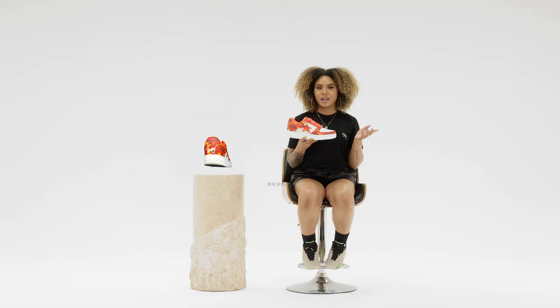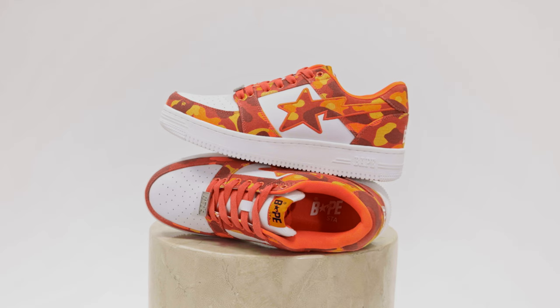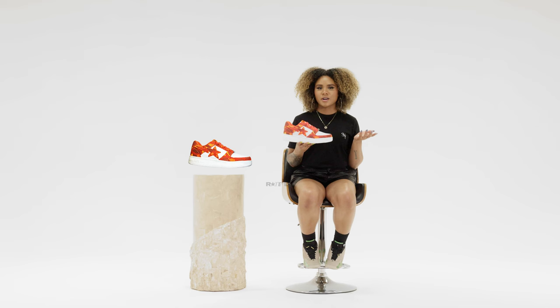So I'm going to give the Heron Preston Bape a three and a half out of five overall. I feel like it's a very basic silhouette — maybe the colorway saves it a little bit, but not enough to move me. All right, so that's it for this episode of Rate'em. Let me know how you would rate the Heron Preston Bape.